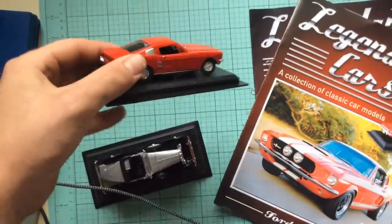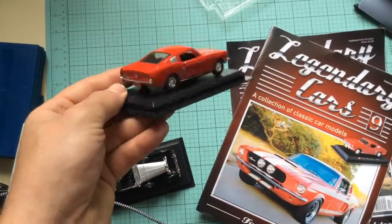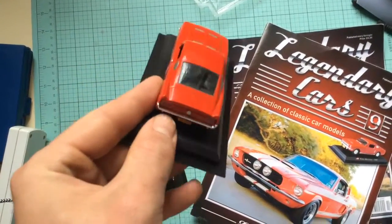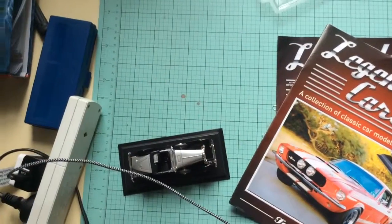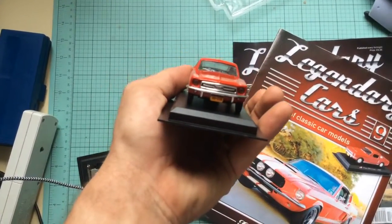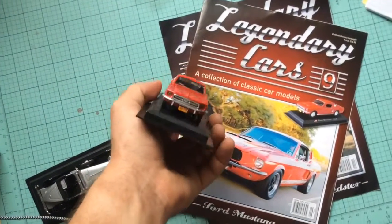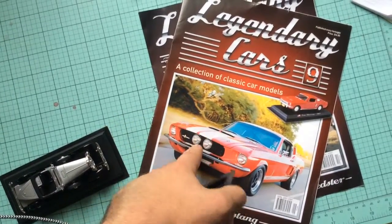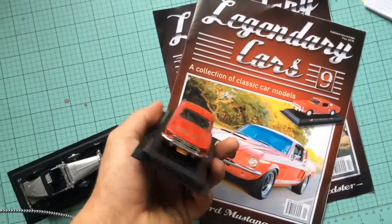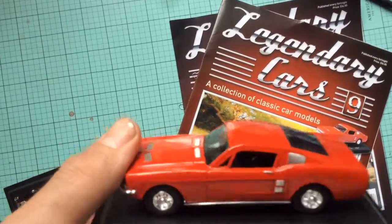Have a look at the car. I actually quite like this Ford Mustang. I'm not much of a Ford type of person, but I do like the Mustang. The front is a little bit to the point — totally different to what the picture in the magazine looks like.